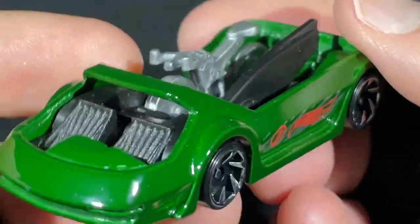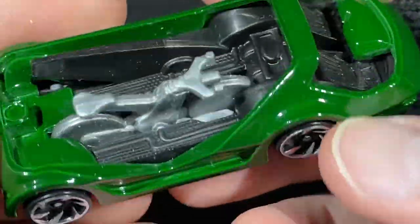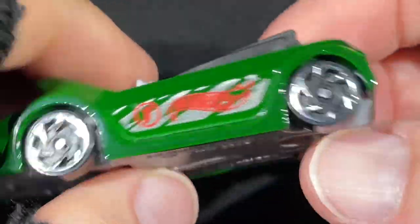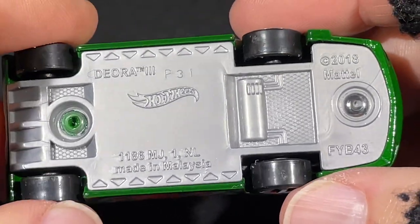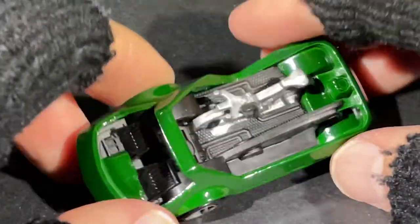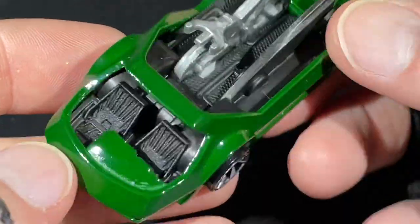Here's a nice one — the Deora with number one on the side. This one comes with a bicycle and a surfboard. As you know, the first Deora came with two surfboards, and the Deora 2 also had two surfboards. This is the Deora 3 — comes with a bicycle and a surfboard. Copyright 2018. The first one came out around 68 or 69 — it might be from the Sweet 16, the first 16 Hot Wheels ever made.